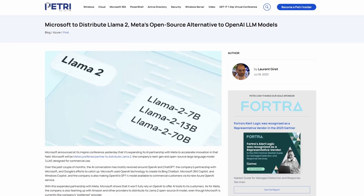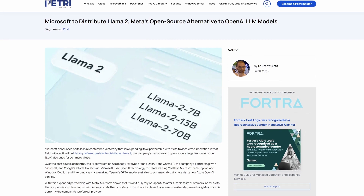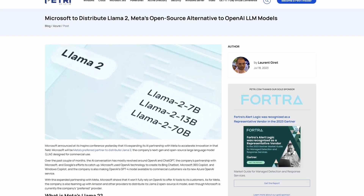Microsoft and Meta announced a partnership to bring Meta's Llama 2 large language model to Azure as a product available in the Azure marketplace. Llama 2 is a language model similar to ChatGPT designed specifically for commercial purposes — for example, powering chatbots on your site. It's an interesting development because Meta is a competitor to Microsoft, yet Microsoft is making Llama 2 available for everybody on Azure.